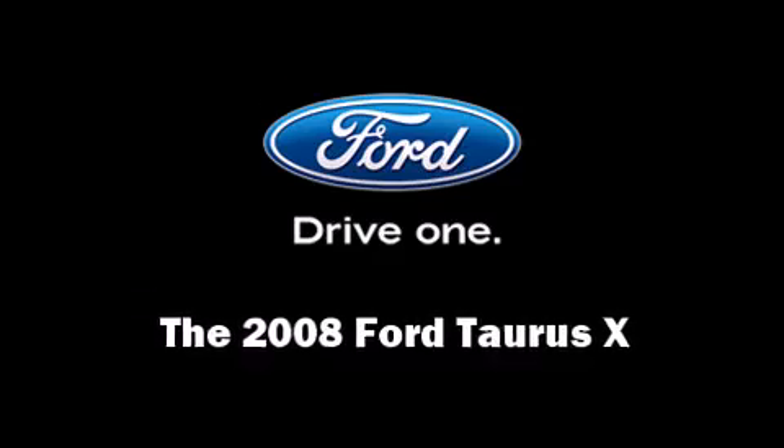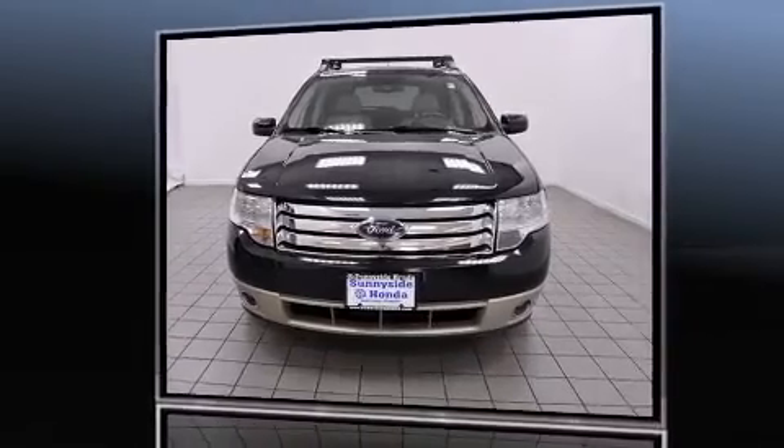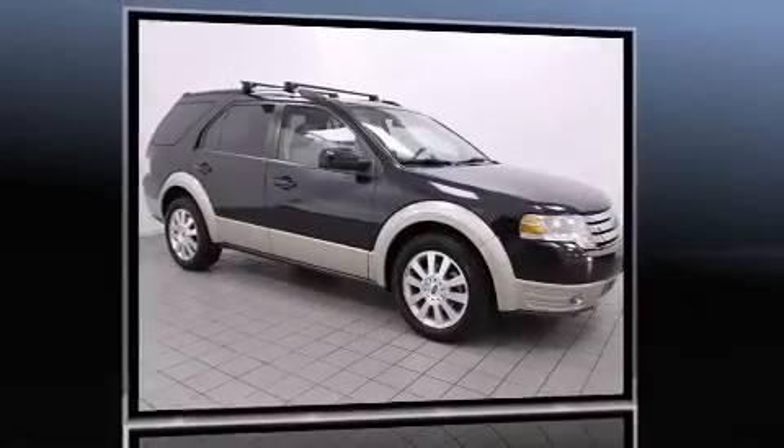Here's a great deal on a 2008 Ford Taurus X. A 3.5-liter V6 engine pairs with a sophisticated six-speed automatic transmission, providing a smooth and predictable driving experience.